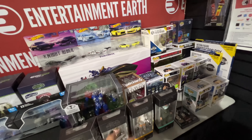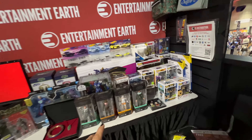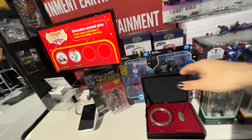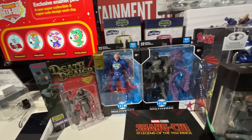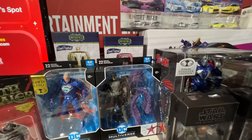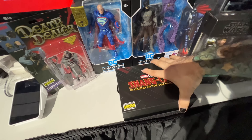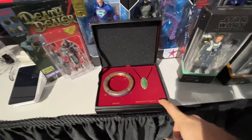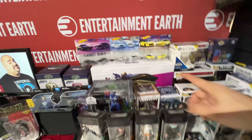Next up, Entertainment Earth exclusive pop — look at this J. Jonah Jameson, and that is just super rad. This is obviously from the Beyond Amazing line of Spider-Man pops, and look at that on his newspaper: 'Spider-Man: Threat or Menace.' Pretty cool. We also have Digital Stan, which is a glow-in-the-dark summer convention exclusive, and it also comes with a con sticker over at the Funko booth. Another one I really like is Scarlet Scarab from Moon Knight, again with that summer convention exclusive sticker.